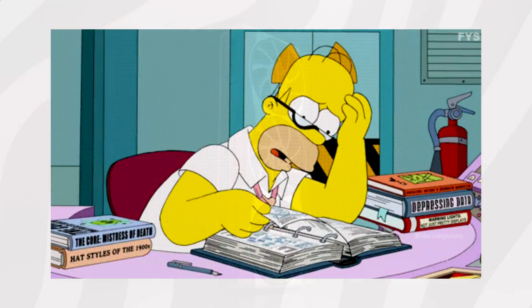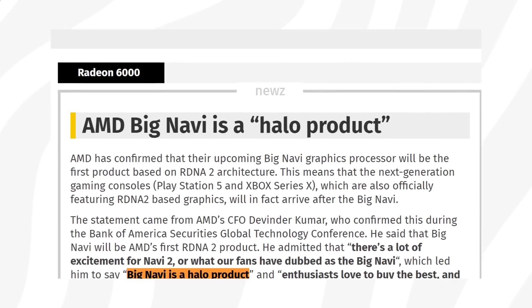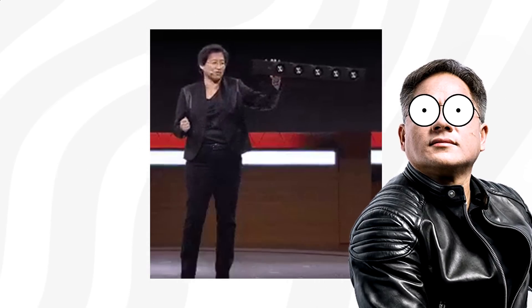In today's video, I've gathered most leaks and rumors regarding AMD's upcoming Radeon RX 6000 series cards, and we're going to try and answer whether AMD's got what it takes to beat Nvidia.